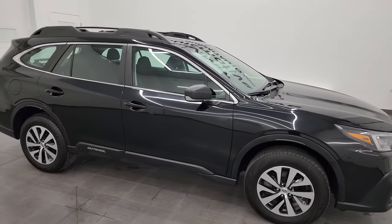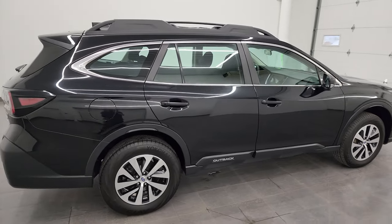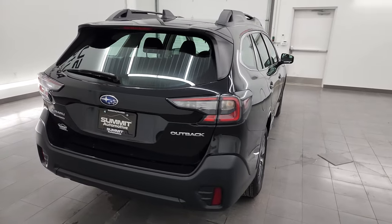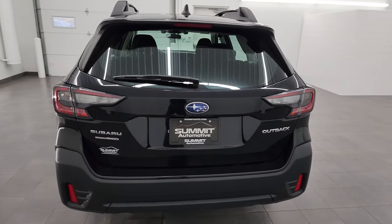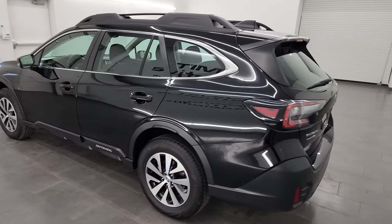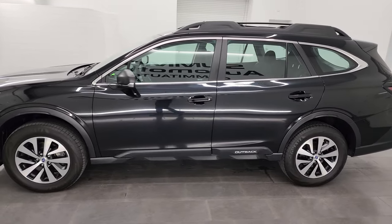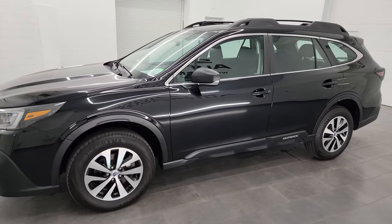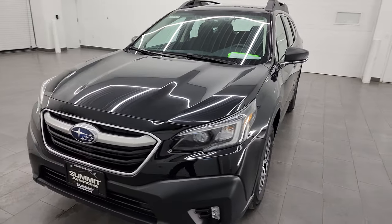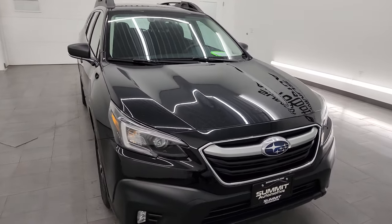Hey, this is Brett and this 2022 Subaru Outback is stock number 14485Z. I am here at Summit Automotive in Fond du Lac, Wisconsin, your new and used SUV headquarters. This 2022 Subaru Outback has the 2.5 liter four-cylinder engine that puts out 182 horsepower, paired up with the continuously variable transmission or CVT.